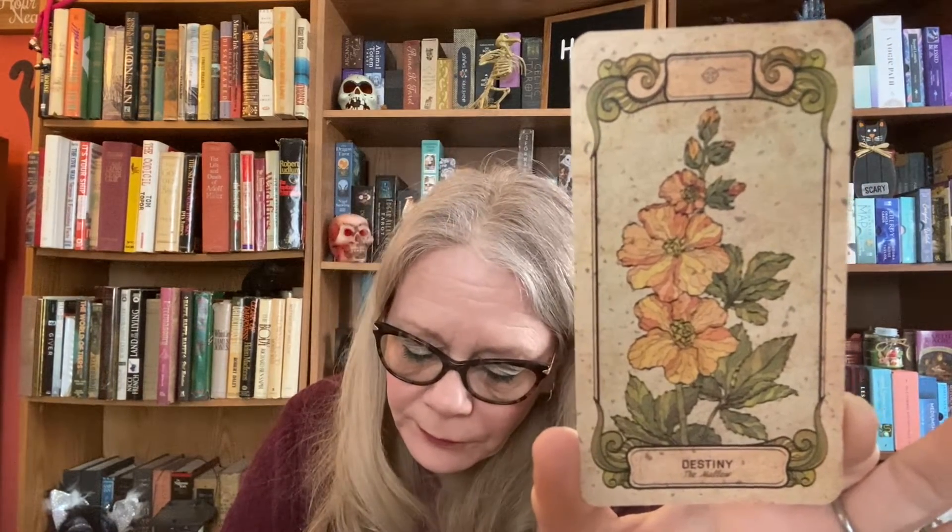Now here are the extra cards. One of the extra cards is Destiny, and this is Milo. Then we have Paladin, and that is the Joquium — that's how you say it, Joquium.